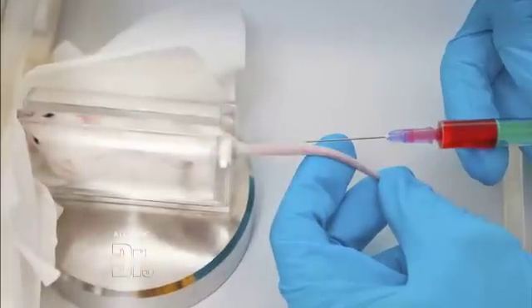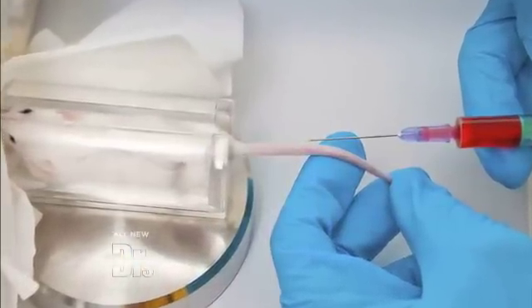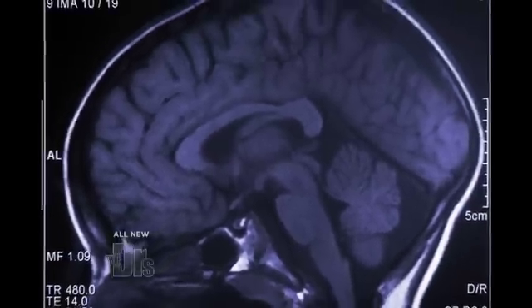In a recent Stanford University study, older mice who were given blood from young mice were able to reverse some of the brain's aging effects. Some researchers hope that these findings may one day help reverse the symptoms of Alzheimer's disease.